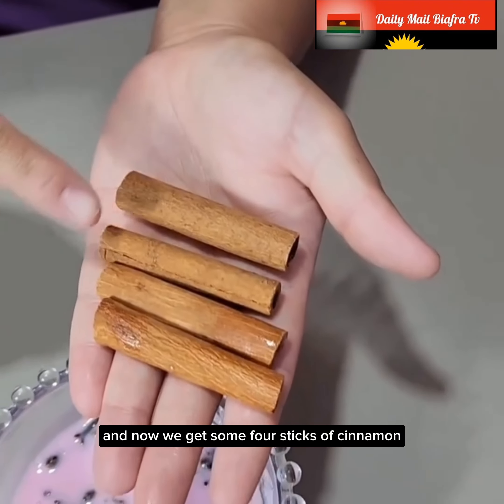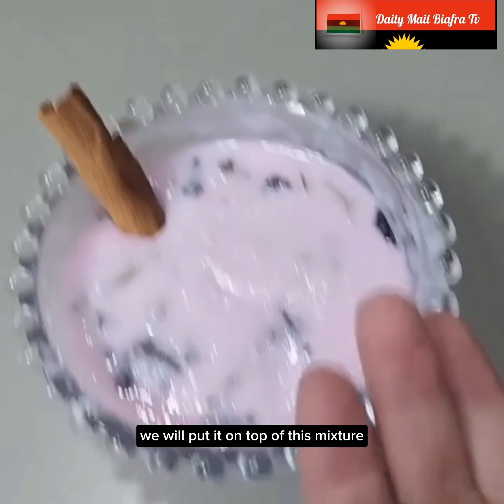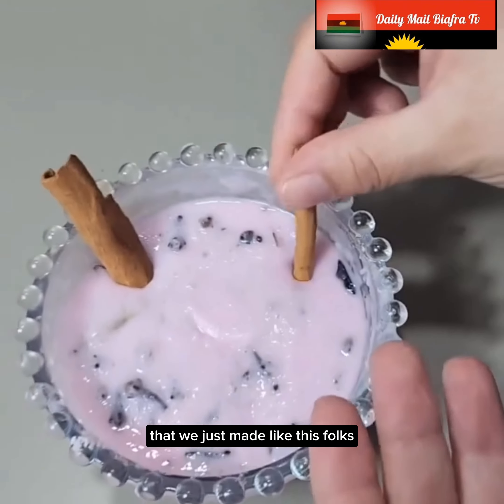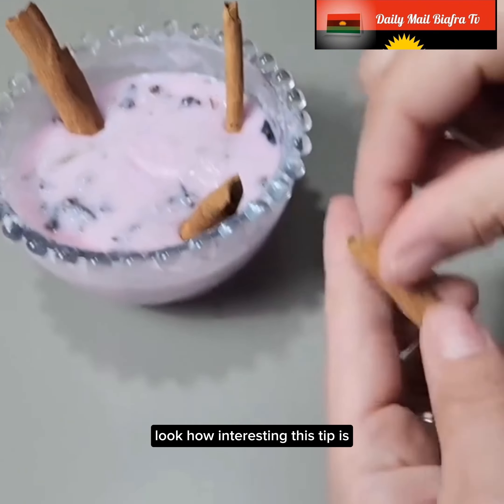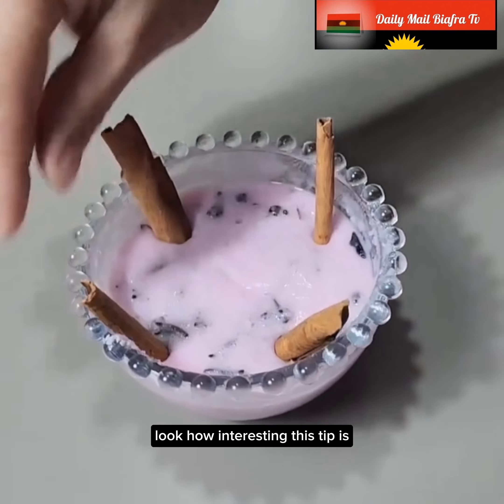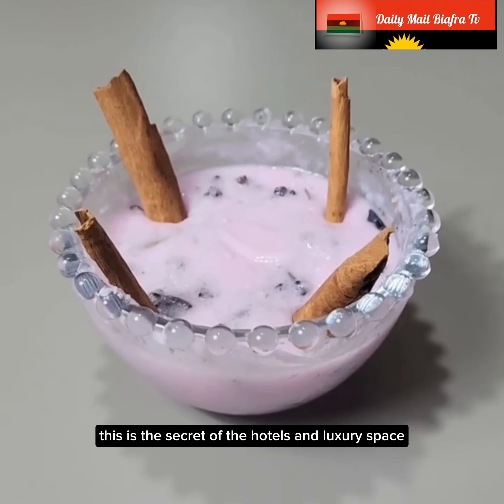And now we get four sticks of cinnamon and put them on top of this mixture that we just made, like this, folks. Look how interesting this tip is — this is the secret of hotels and luxury spas.